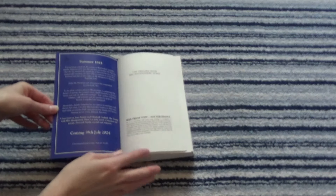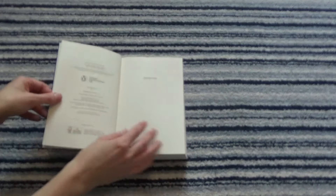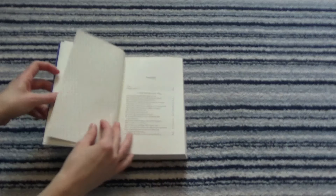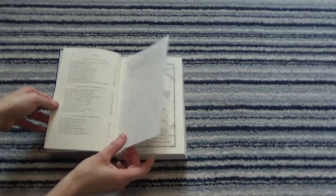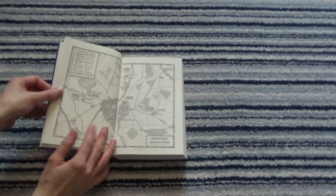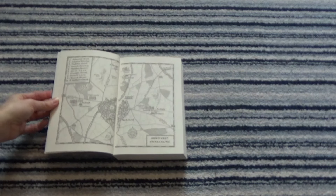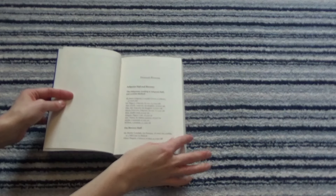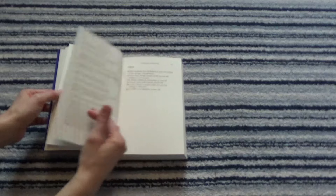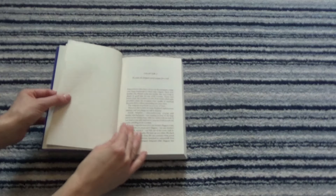Let's take a look inside the proof. We have the blurb at the front, which is very fun and exciting. We have a contents page of epic proportions, and we have a map. The map looks so beautiful — seeing the map inside the book is very exciting. And then we have our dramatis personae of all the many many characters in the book.